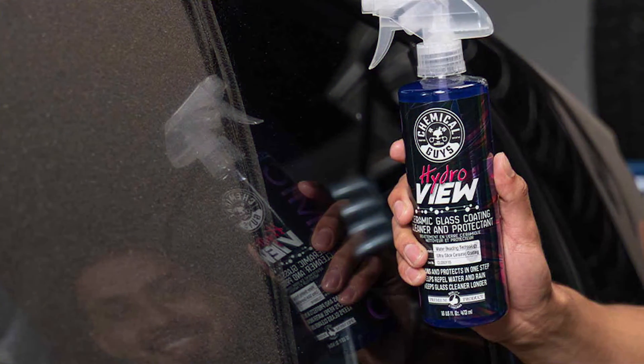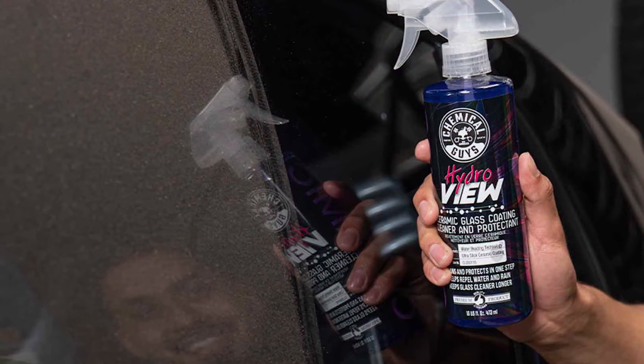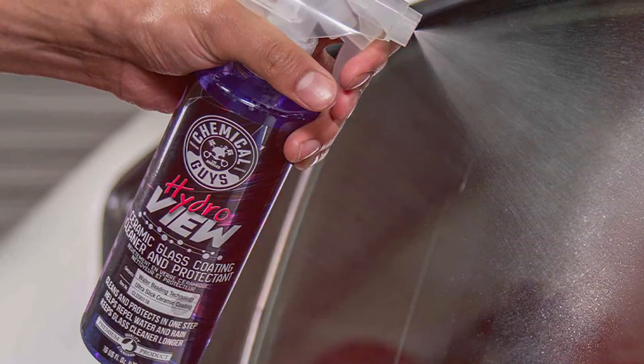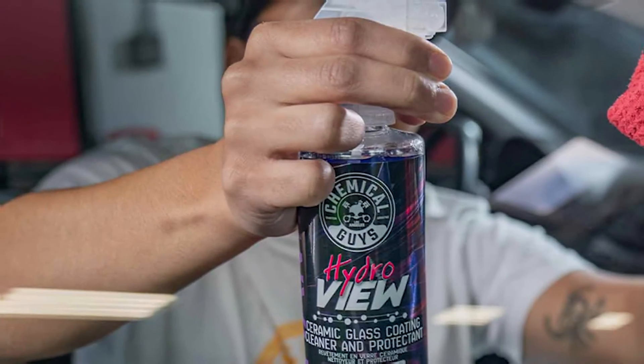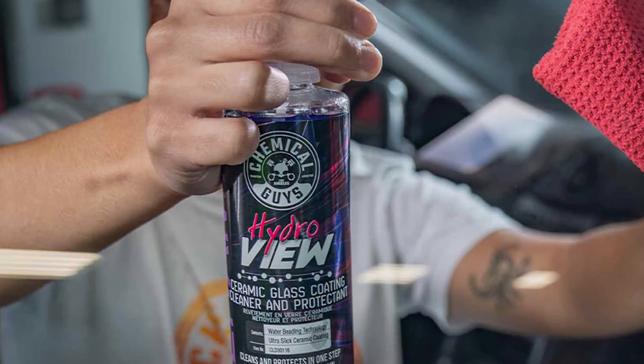This feature is particularly useful during rainy weather, enhancing visibility and reducing the need for constant wiper use. The application is simple. Spray the cleaner onto a microfiber cloth and wipe the glass in a circular motion for a streak-free finish. The fast-drying formula ensures no residue or streaks are left behind, allowing you to achieve a professional-grade clean with minimal effort.